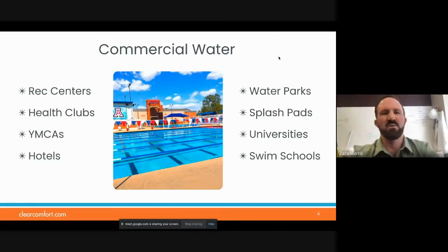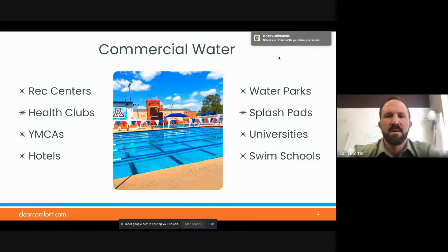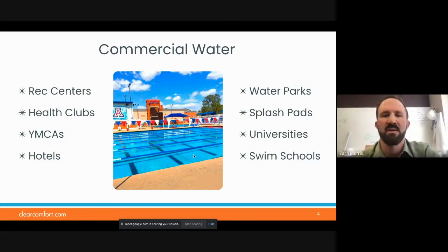As far as our commercial water goes, we treat every type of commercial water out there — everything from the HMAC market to YMCAs, rec centers, health clubs, water parks, splash pads, universities, and swim schools. This is the University of Arizona. They initially put us on their big competition pool, and they liked it so much that they went through and added — 13 systems total. All of their spas and other pools, they've added us on to.